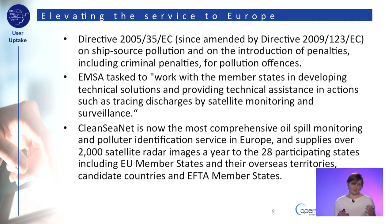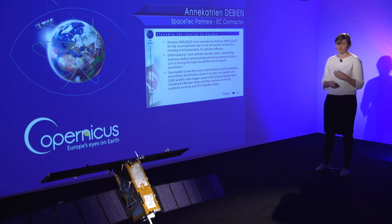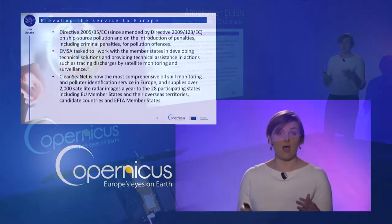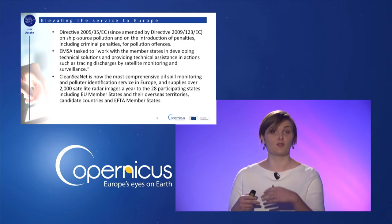The European Maritime Safety Agency, or EMSA, was tasked to work with member states in developing technical solutions and providing technical assistance in actions such as tracing discharges by satellite monitoring and surveillance. This came into place in 2005, and nowadays CleanSeaNet — the operational oil spill detection service — uses over 2,000 images a year to monitor European seas for oil spills and leaks.